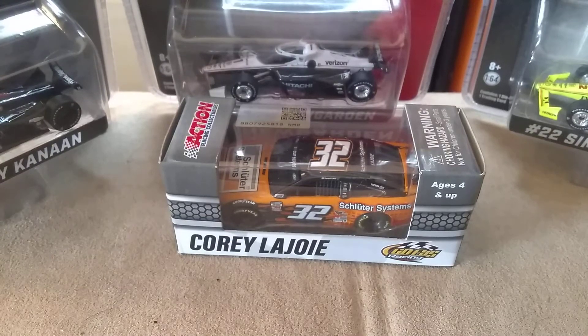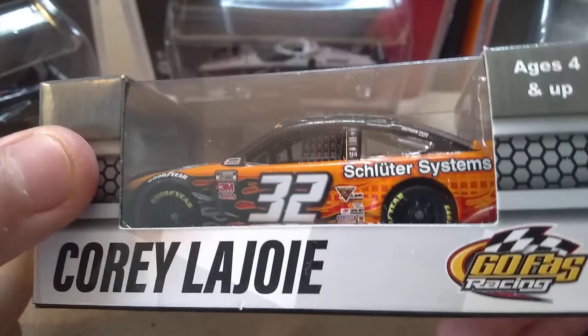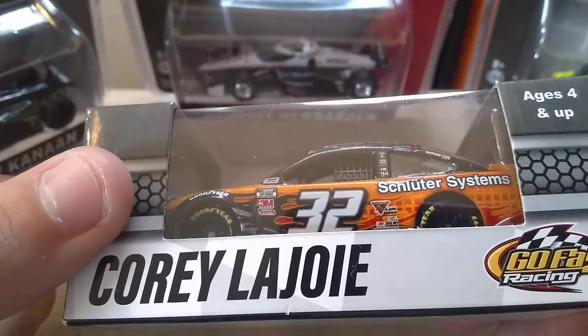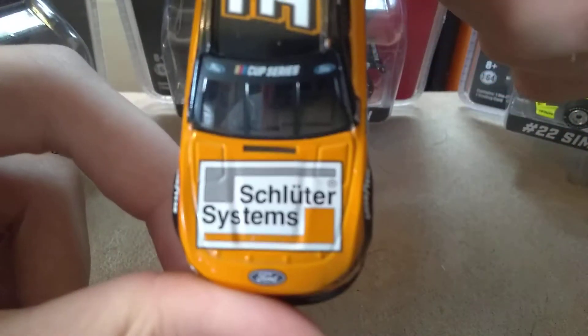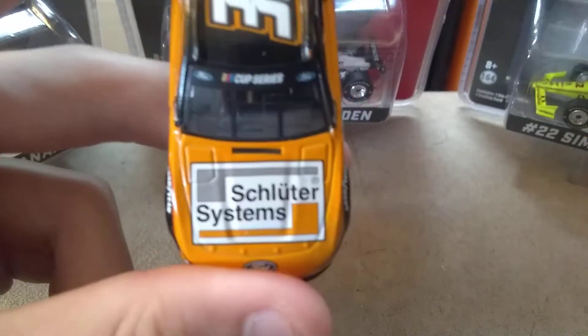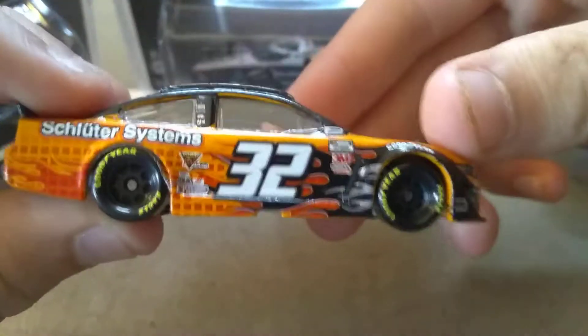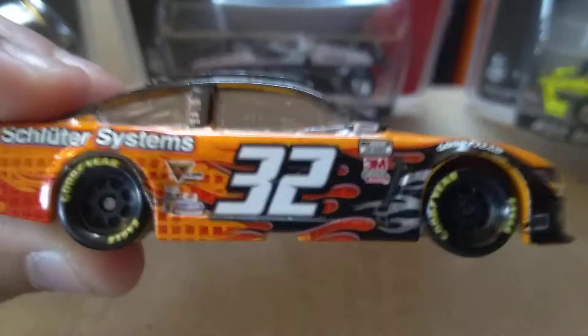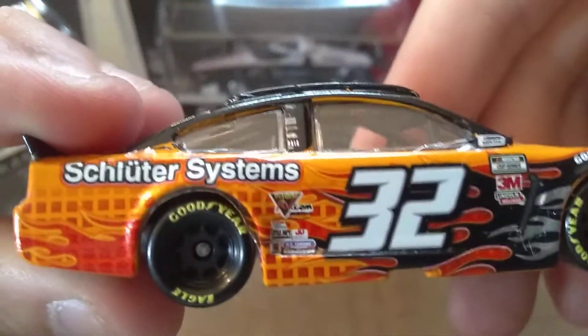How's it going ladies and gentlemen on YouTube, I am Ultimate Speedway and I am back with another video. Today I'm gonna be reviewing Cory LaJoy's Shuttler Systems diecast. The diecast is out — on the hood we have Shuttler Systems, and we have Ford Mustang Shuttler Systems 32, 3M Lincoln.